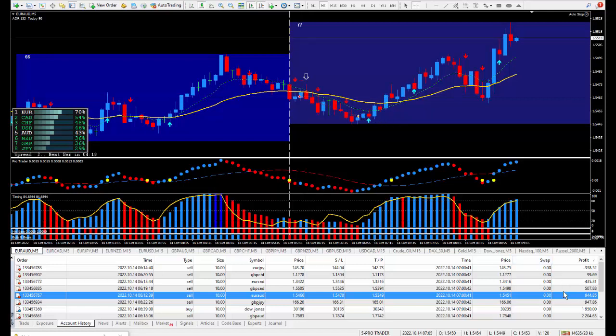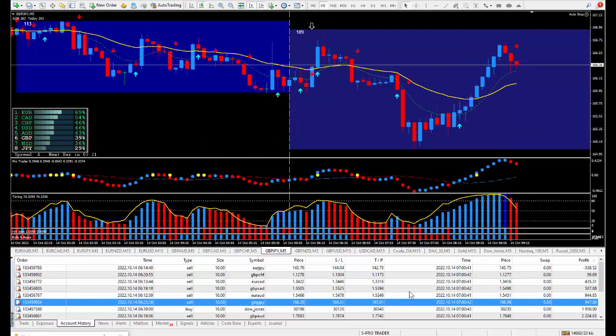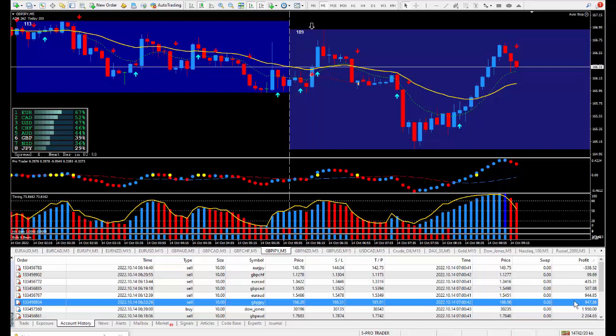Moving on to the next trade: Pound/Yen — another one I wanted to be selling. There's the arrow. Another one that did a cycle hitting this area of resistance, then finally working its way down and back up. I got in at this cursor — could have made more, definitely over 100 pips, but I was happy with 13 pips. Those 13 pips on the Pound/Yen paid $947.